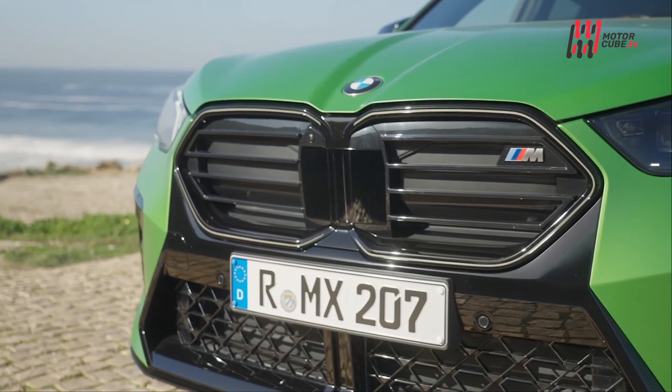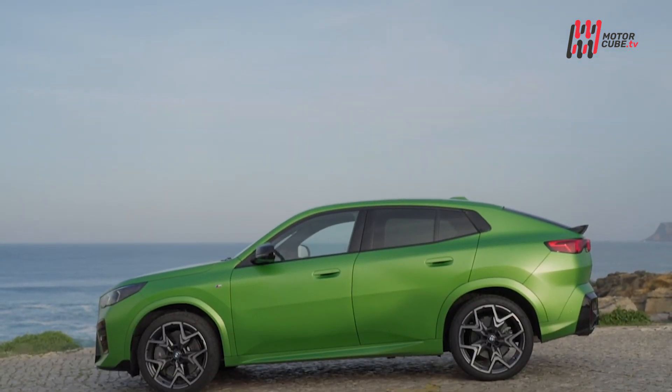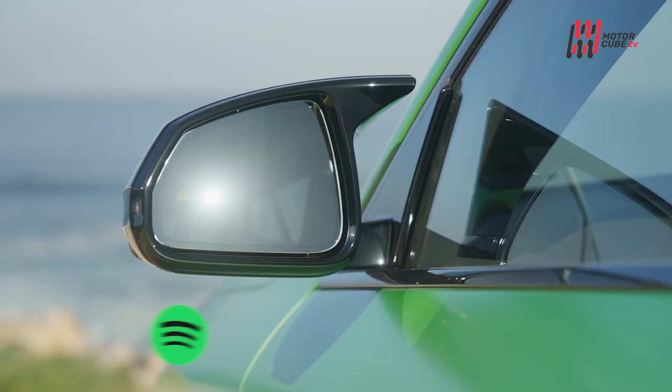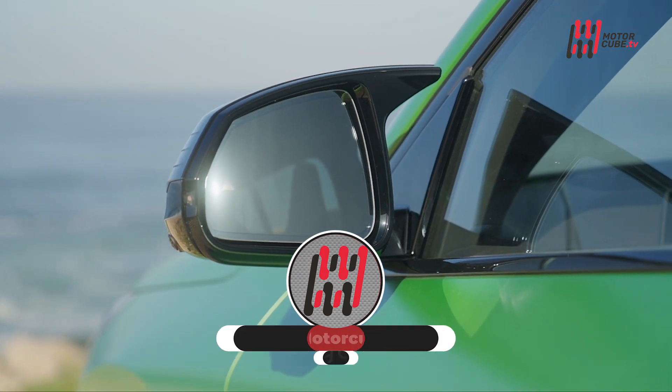La differenza dei numeri pari per BMW fa rima con sportività. Se X1, X3 e X5 fanno parte della famiglia SUV con forme e declinazione più fuoristradistica, la nuova X2 e le sue sorelle X4 e X6 fanno parte del coro dei SUV coupé, tutti muscoli e performance.